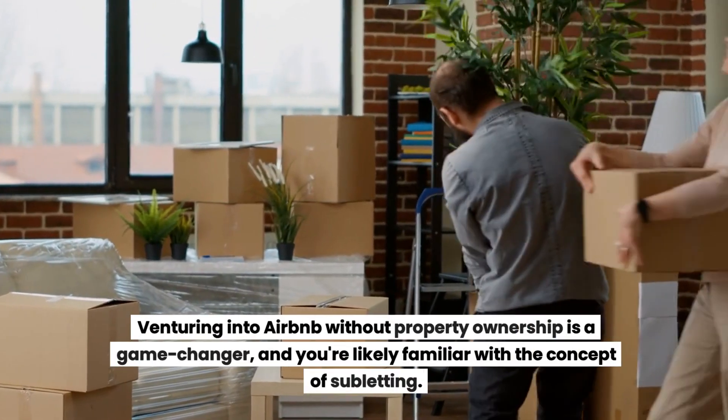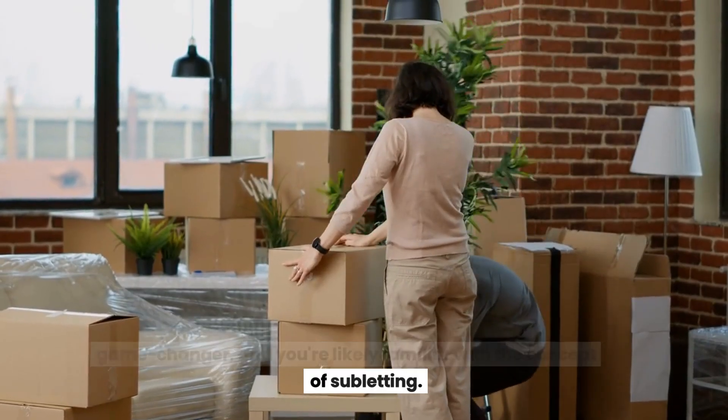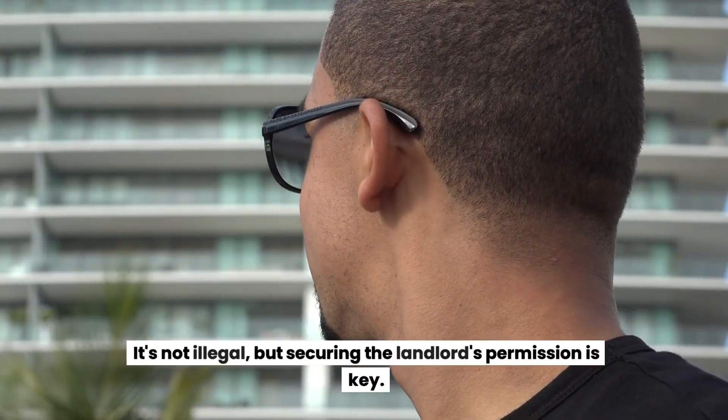Venturing into Airbnb without property ownership is a game-changer, and you're likely familiar with the concept of subletting. It's not illegal, but securing the landlord's permission is key. Let's dive in.